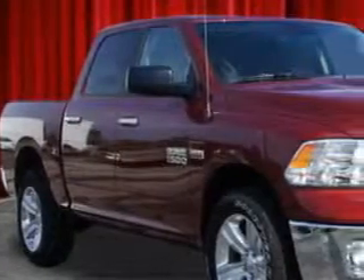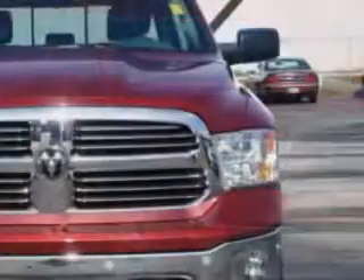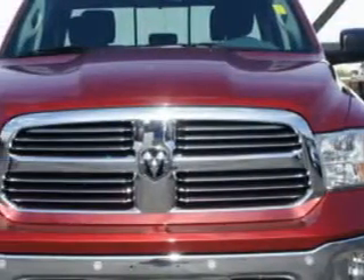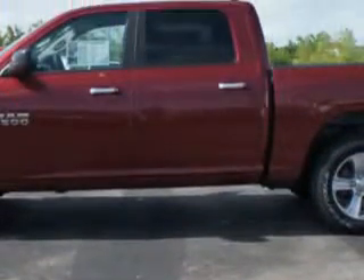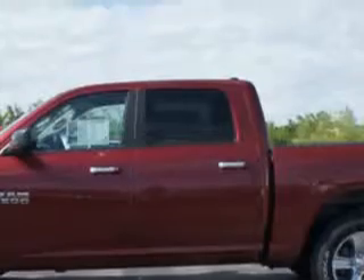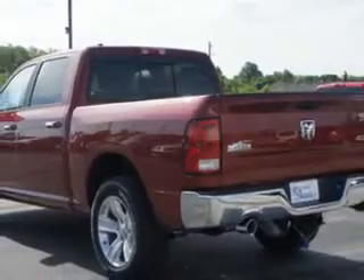Riverside Autoplex of Muskogee knows you want more in a car. You expect the best from your vehicle. Check out this deep cherry red crystal pearl coat 2014 Ram 1500 crew cab 4x4, equipped with an 8-cylinder engine and an automatic transmission. Enjoy an impressive 21 miles to the gallon on this utility truck.